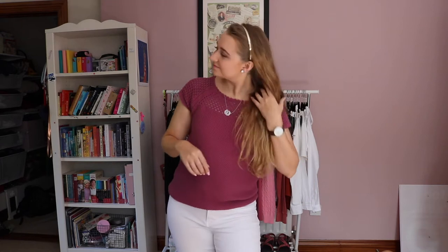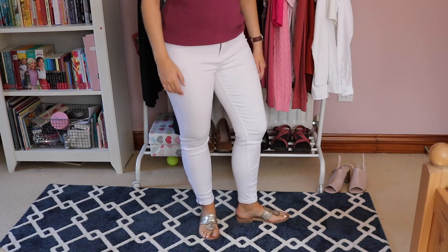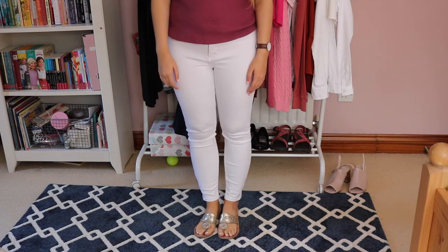I'm wearing a silver headband, silver accessories in general, and my monogram necklace. That sweater top is from Loft. And then I'm wearing white denim — just super cheap, stretchy white denim actually. And then my Jack Rogers, which cut up my feet. That was not a good time.